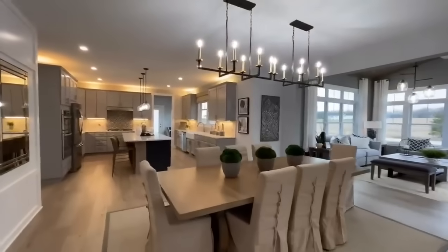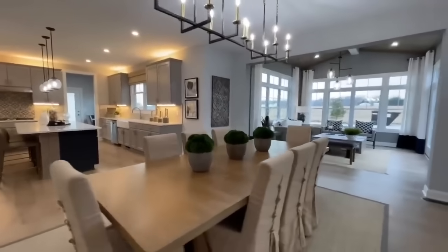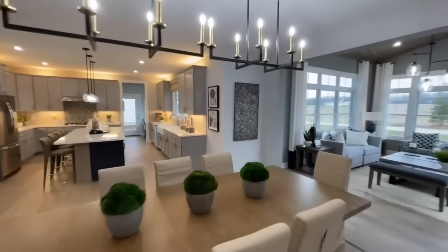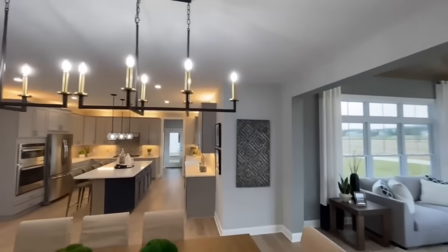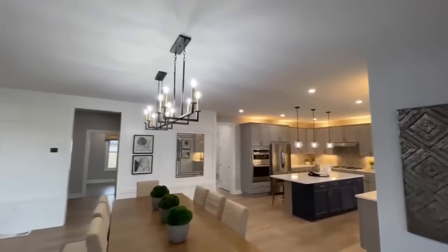Coming into the dining room area, which sits in between both the kitchen and the living room — huge space. I'm definitely a super fan of this floor plan just because life happens here and everybody can kind of be together no matter what you're doing.